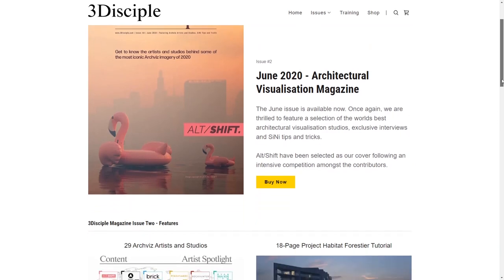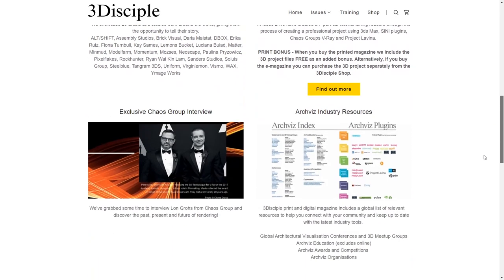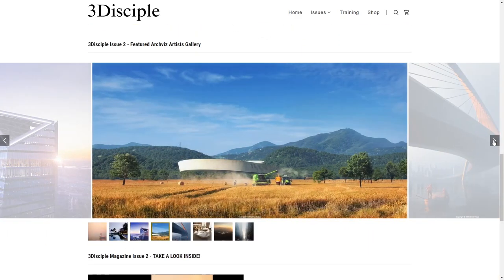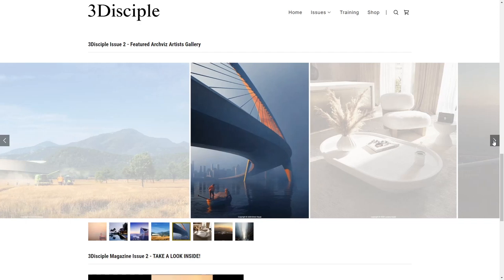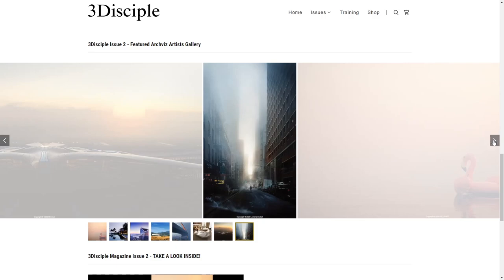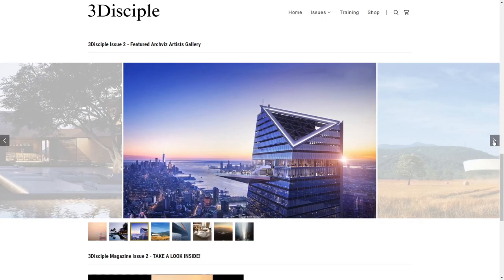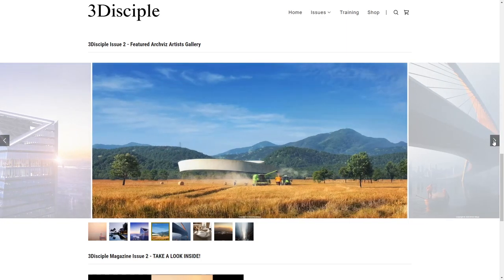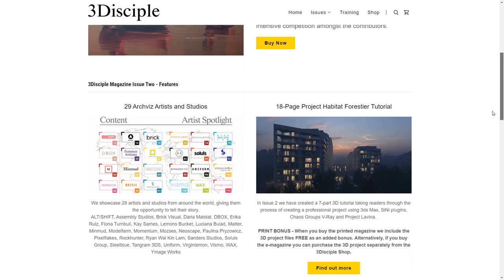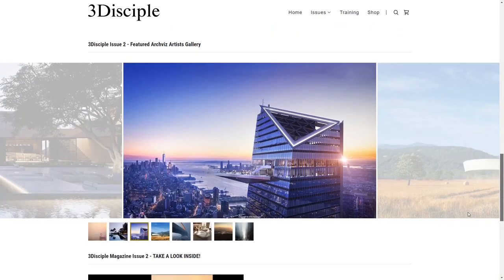The second issue of the architectural visualization magazine 3D Disciple is out now. 29 artists and studios cover over 120 pages with multiple tutorials and projects covered from start to finish, including BIM model preparation for import in 3ds Max, export to Chaos Group Lavina, and Unreal Engine. You can also get all the 3ds Max project files associated with the tutorials, plus multiple interviews including one with Ion Grow from Chaos Group. A really interesting magazine if you like 3ds Max archviz.